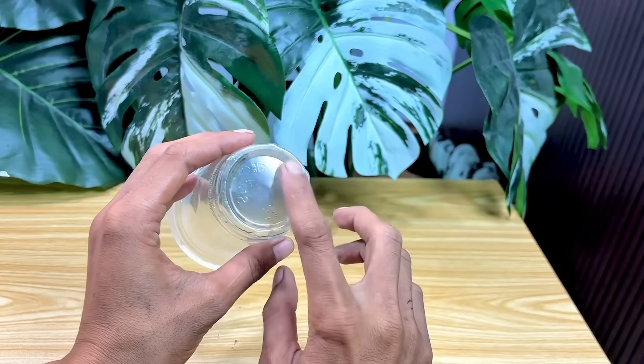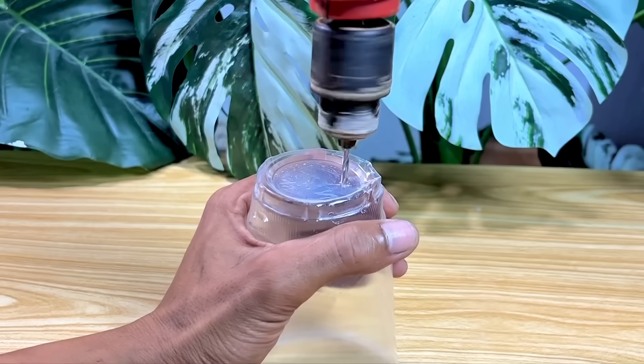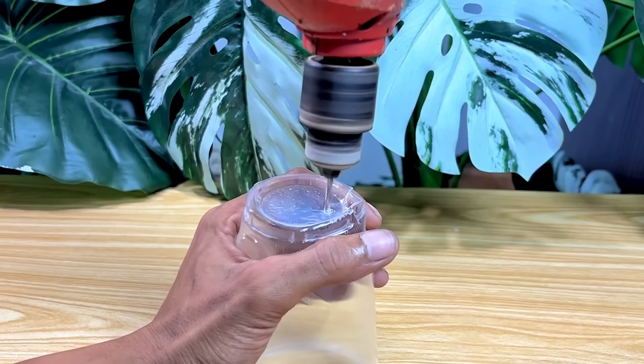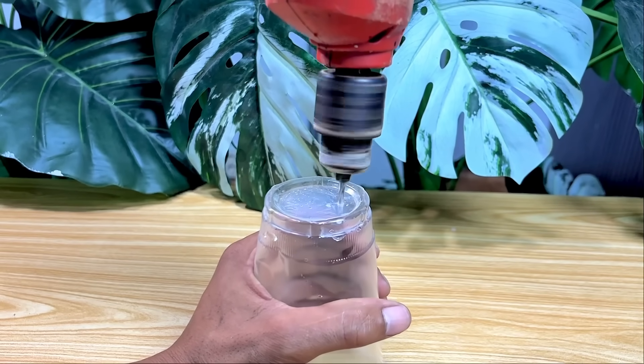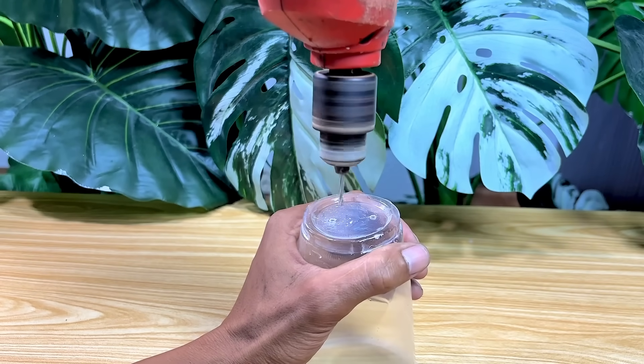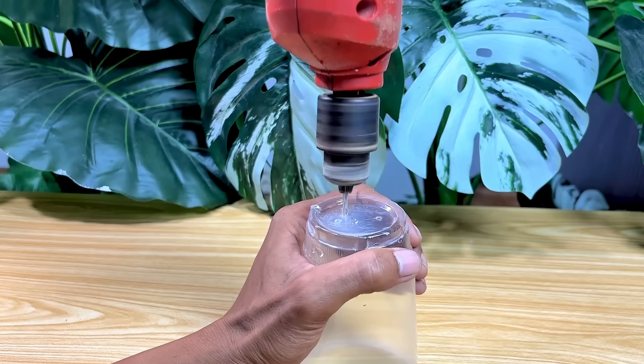After the sawdust is in the container, I'll filter the oil to prevent impurities from entering the next process. This step is crucial, because the quality of the cleanly filtered oil will determine the success of our experiment. I make sure every detail is perfect, from preparing the filter layer, to ensuring there are no gaps that could allow impurities to escape.